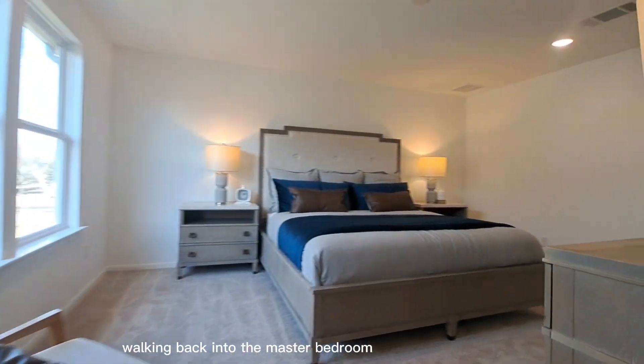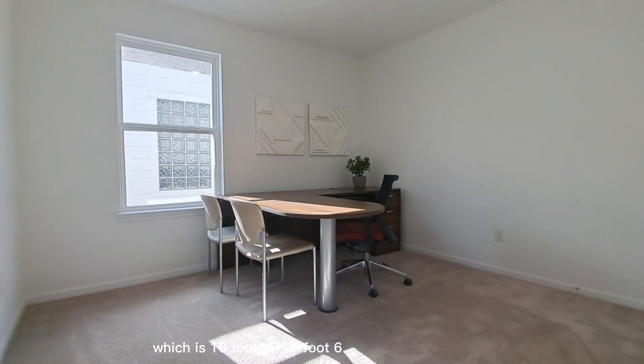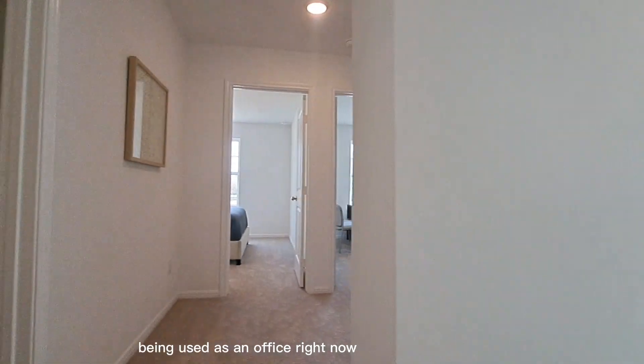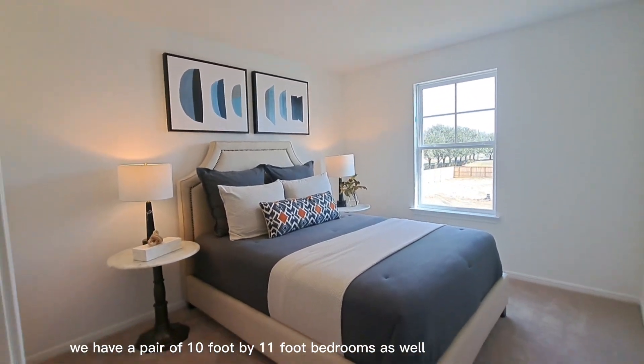Walking back into the master bedroom you'll see all of the space that you have even with that king-sized bed. We have another guest bedroom which is 10 foot by 11 foot 6 being used as an office right now. Across the hallway we have a pair of 10 foot by 11 foot bedrooms as well.